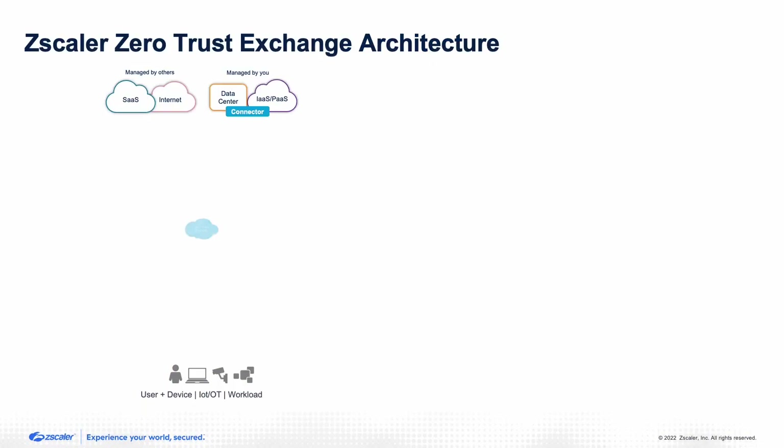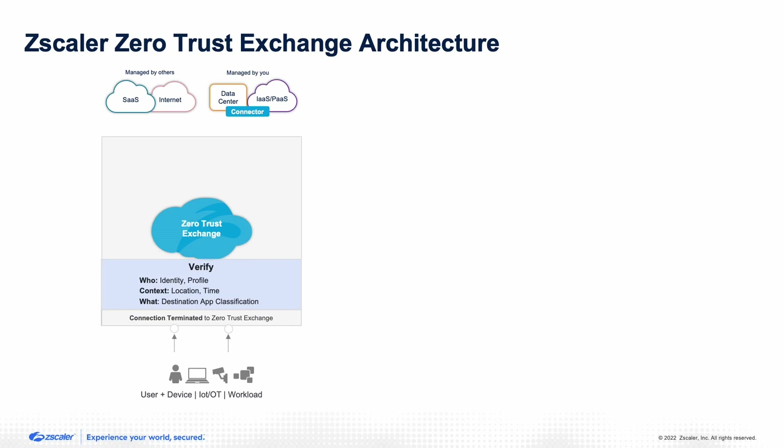Now let's look at what the zero trust exchange architecture does differently. A lot of vendors today, including traditional network security vendors, are using this term loosely or just relabeling their existing products. There are five key components. When you look at a proxy-based zero trust exchange architecture, the first thing is whether that platform is terminating connections — that's extremely important. You're making sure that the user is not on your network, that the user only has connectivity to the application.